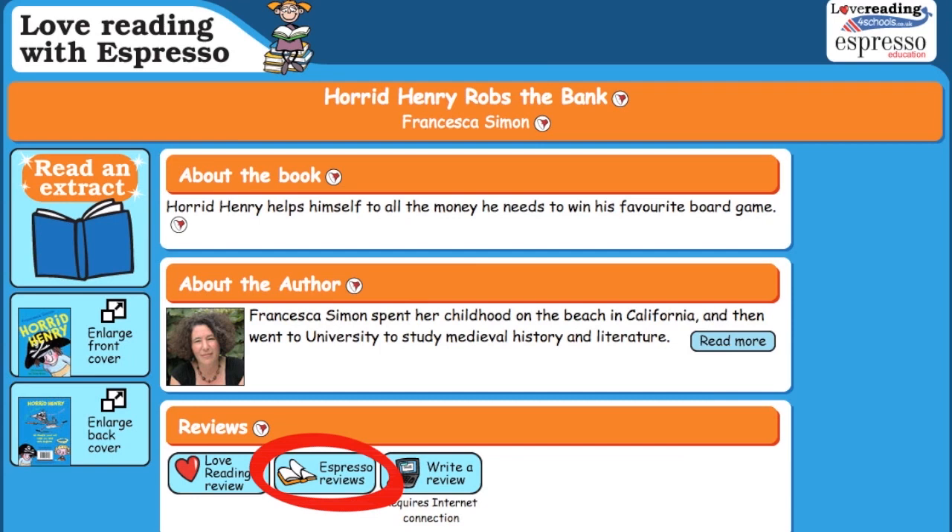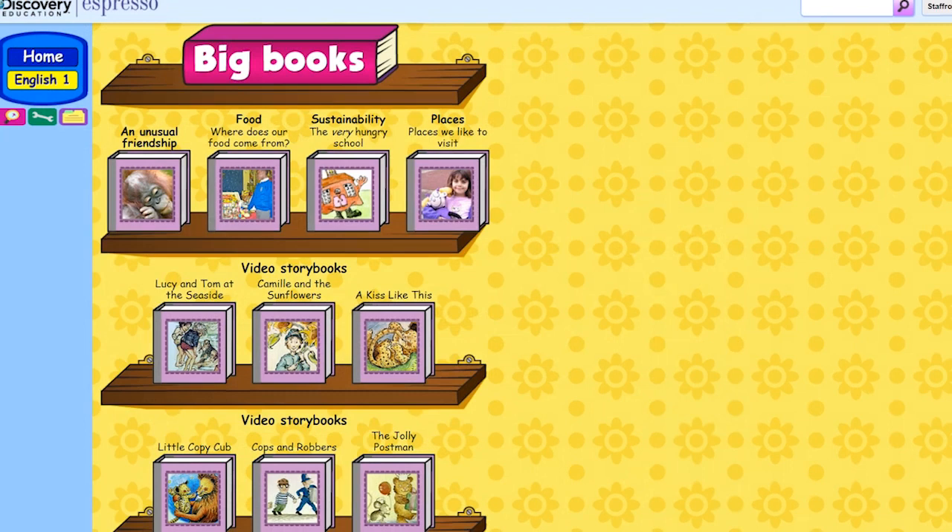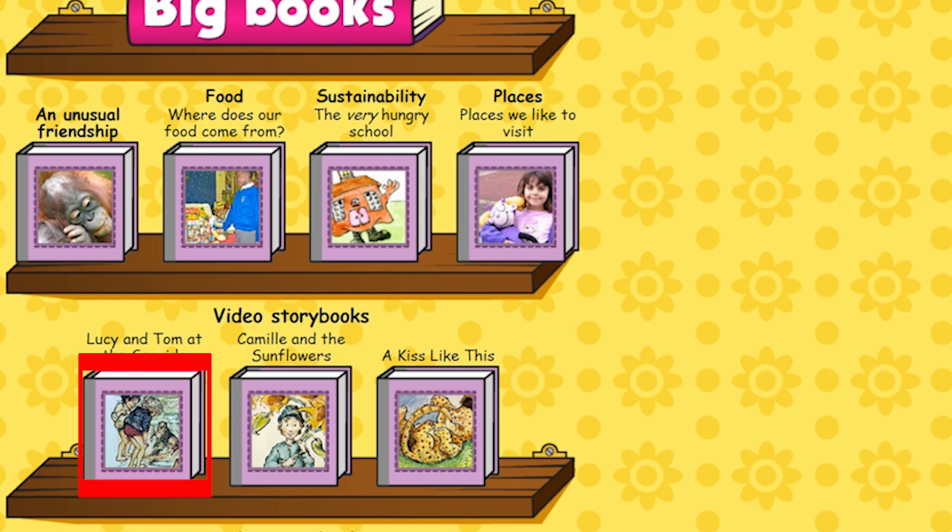Check out Book Review and Using Non-Fiction for more. Big books can be shared in guided reading sessions and to get children discussing, understanding, and interpreting.